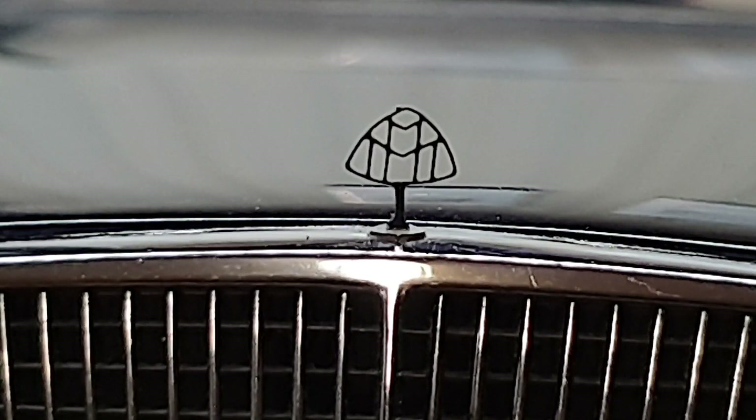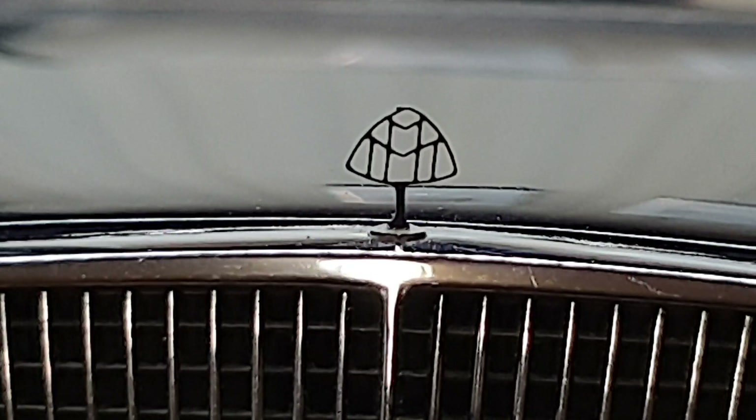Unfortunately, this model was no exception — it's glued back. So if you're looking to buy an AutoArt Maybach, be sure to check whether the logo is still there, whether it's crooked or glued back.